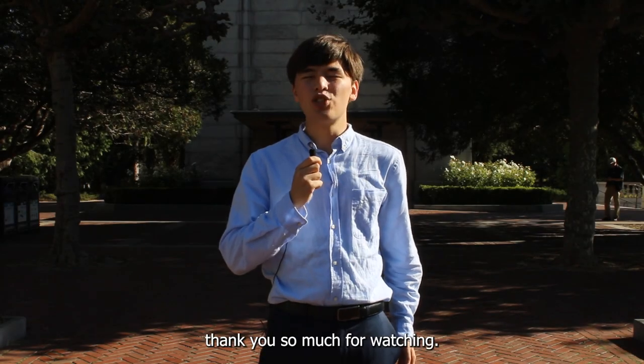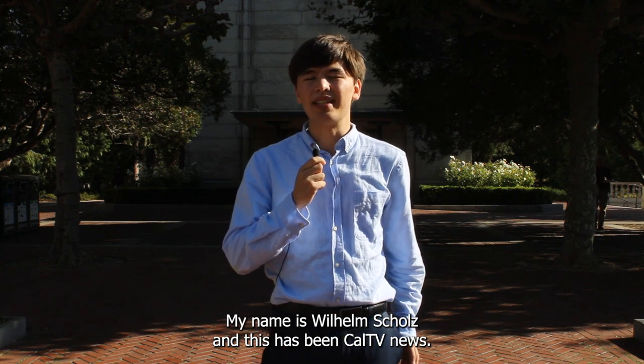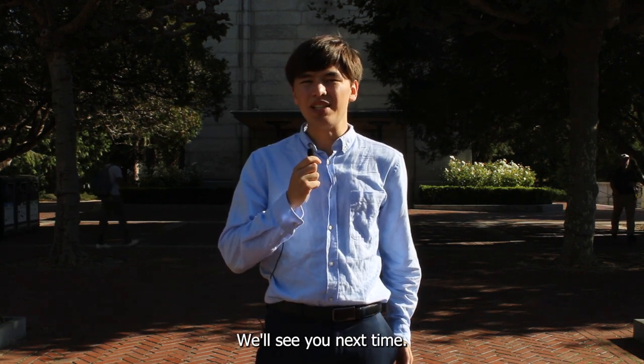Thank you so much for watching. My name is Willem Schultz and this has been CalTV News. We'll see you next time.